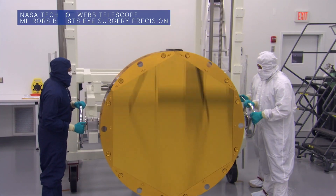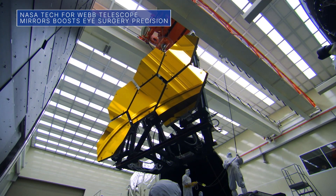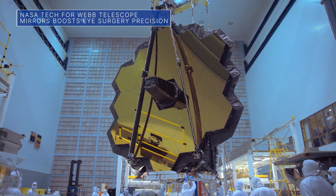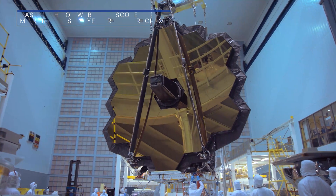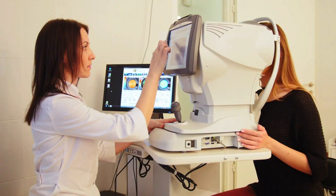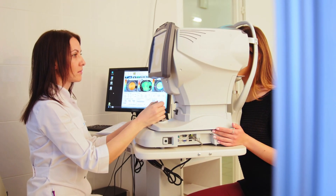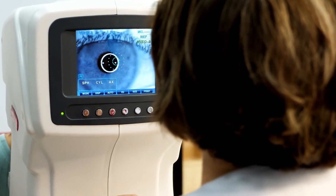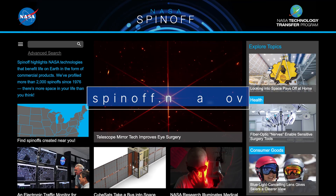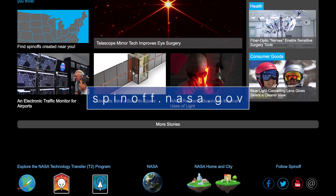Meanwhile, some NASA-developed technology used during construction of the Webb Space Telescope to measure deviations in its mirrors is driving major improvements to LASIK laser eye surgery, helping to improve the vision of millions of people on Earth. Medical company Johnson & Johnson has incorporated the tech into a device that takes precise eye measurements to map imperfections in visual pathways and cornea curvature. NASA has a long history of transferring technology to the private sector. Learn more about our efforts to bring space technology down to Earth at spinoff.nasa.gov.